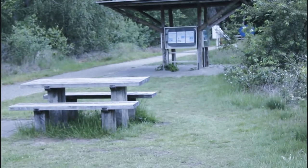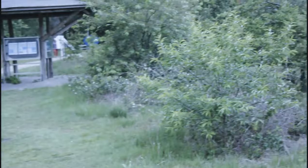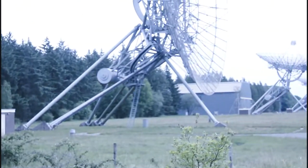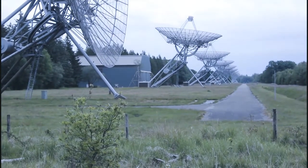Het is toch bijna drie kilometer lopen vanaf dat bezoekerscentrum. Dan kom je gelijk bij de radiotelescoop hier van Westerbork. En dat is dit dan, Westerbork radiotelescoop.